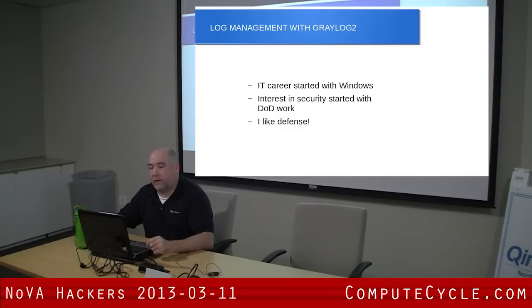Along the way, I wound up on a DoD contract doing office automation right about the time the Army was getting serious about InfoSec — DODI 8500.1. We got involved in a lot of the implementation stuff, and I found out that I love doing the security stuff.